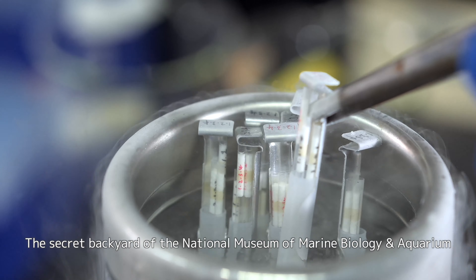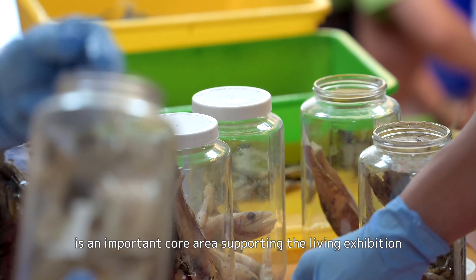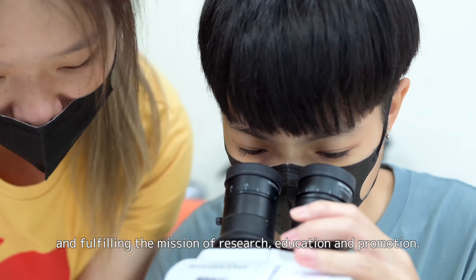The secret backyard of the National Museum of Marine Biology and Aquarium is an important core area supporting the living exhibition and fulfilling the mission of research, education, and promotion.